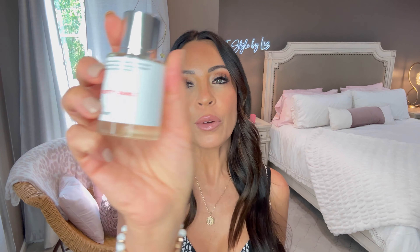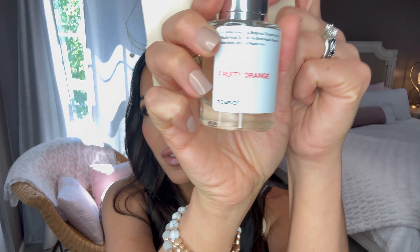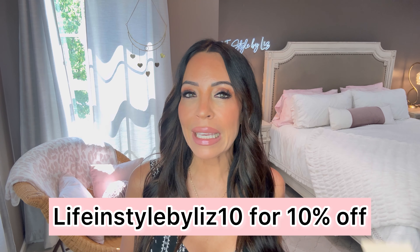Lately I've been wearing Fruity Orange — I've featured this one before because it's one of my faves. It is inspired by Clinique Happy, which has been around for years. It's a classic perfume. If you haven't smelled it, check it out in a department store, then use my link below and my discount code to get 10% off. Go smell the Clinique at Ulta, then come back and get it for an affordable price — almost identical.